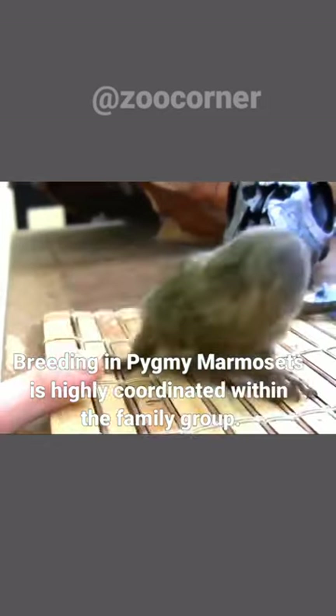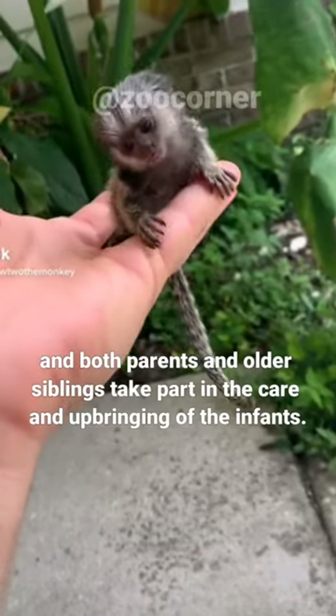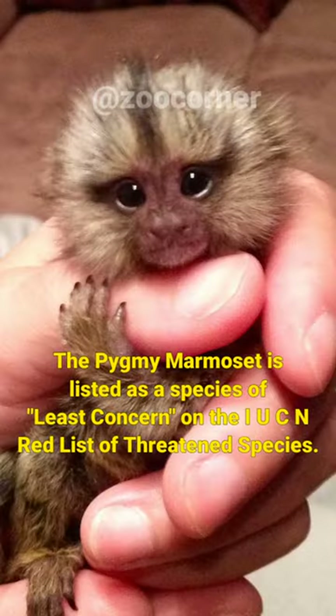Breeding in pygmy marmosets is highly coordinated within the family group. The female usually gives birth to twins, and both parents and older siblings take part in the care and upbringing of the infants. The pygmy marmoset is listed as a species of least concern on the IUCN Red List of Threatened Species.